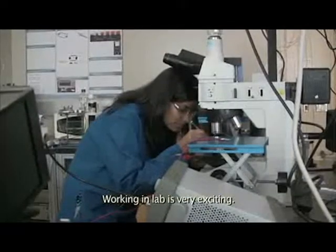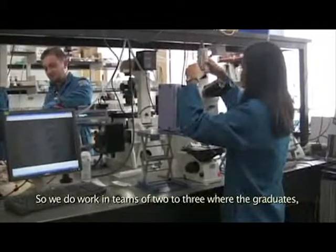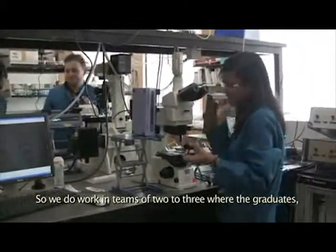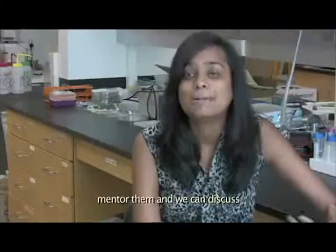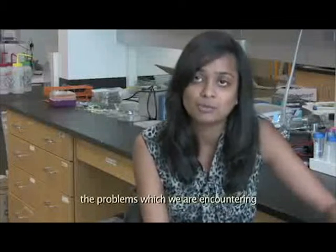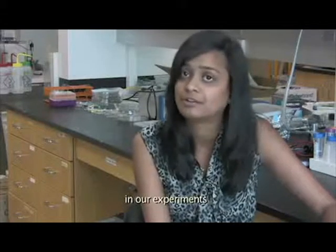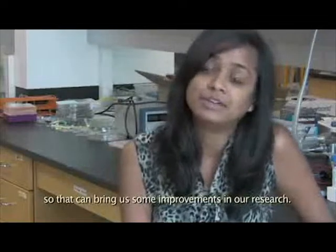Working in the lab is very exciting. Our lab is a small family, so we work in teams of two to three, where graduate students have postdocs above them who can mentor them, and we can discuss the problems we are encountering in our experiments. That can bring some improvements in our research.